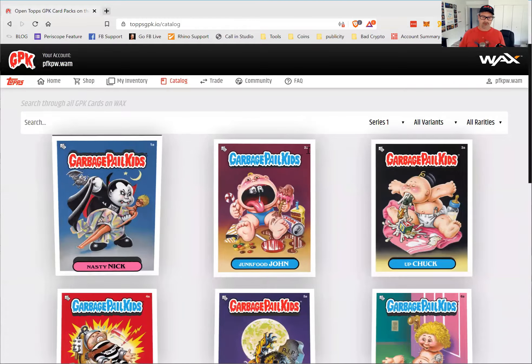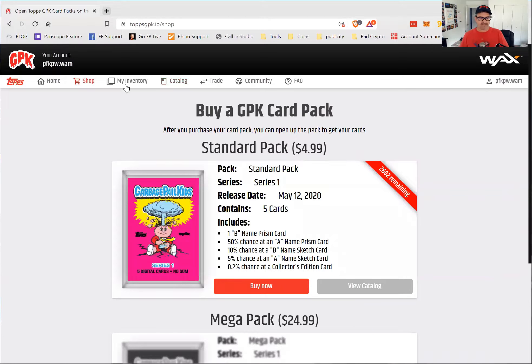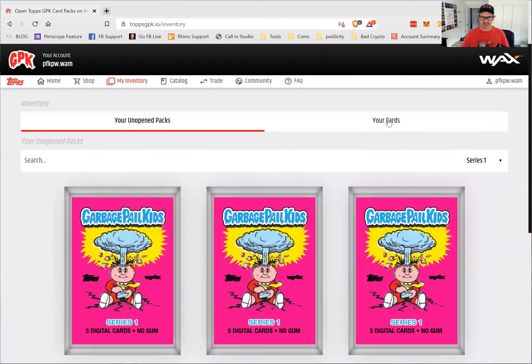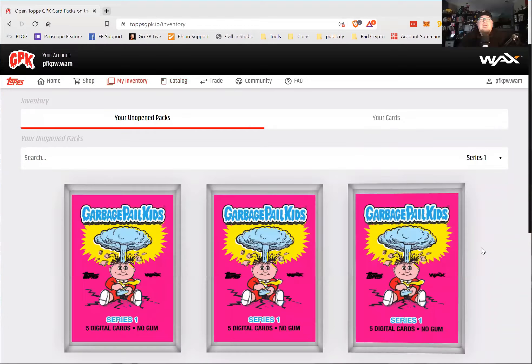I went ahead and bought five packs and I have not opened them yet. They're right here in my inventory — here are my unopened packs. I'm excited, Mr. Joel Kahn. Imagine opening up baseball cards and getting collectibles like Mickey Mantle rookies and George Brett rookies.